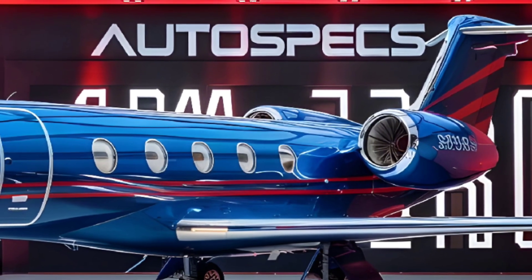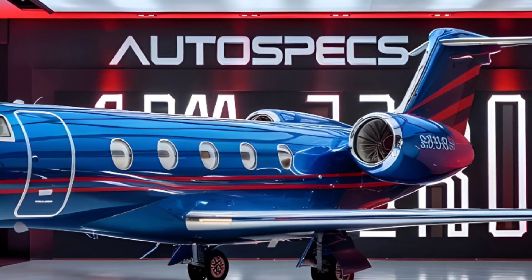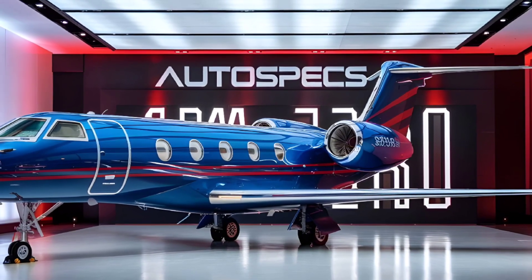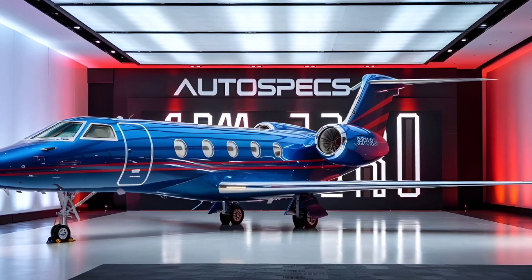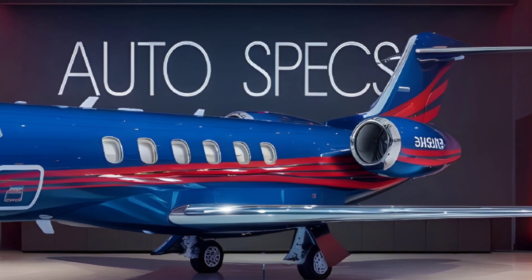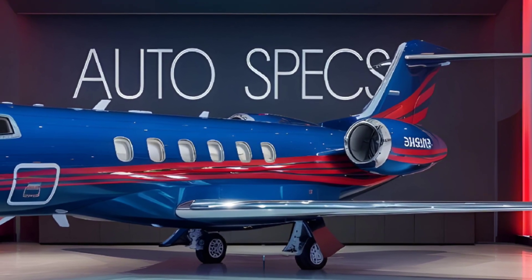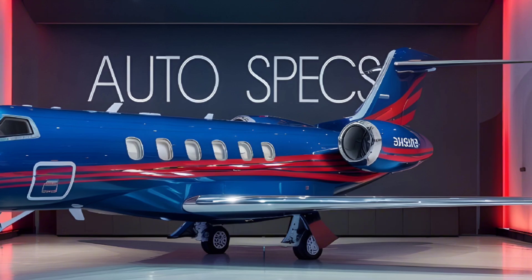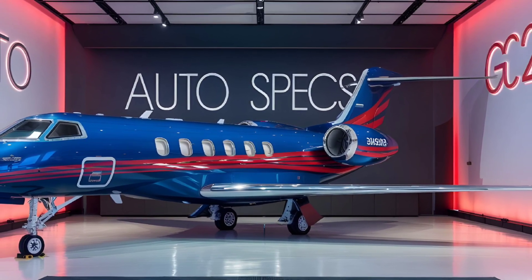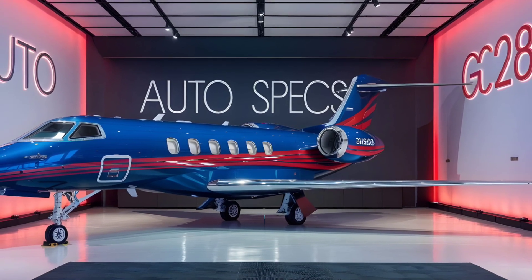Manufacturing and Development: The G280 was designed with a focus on reducing operating costs while enhancing performance. Built by IAI in Israel, its airframe integrates state-of-the-art materials for strength and lightweight efficiency. Gulfstream's rigorous testing ensures compliance with FAA and EASA certifications, demonstrating its global operational reliability.